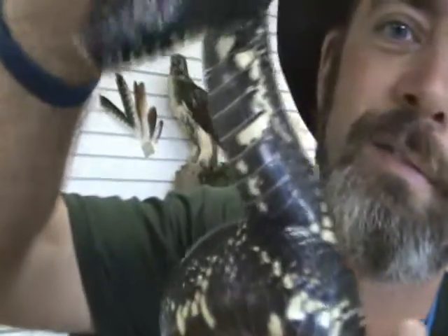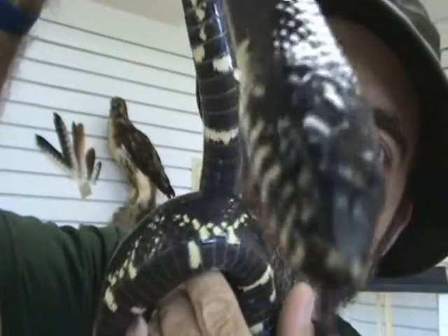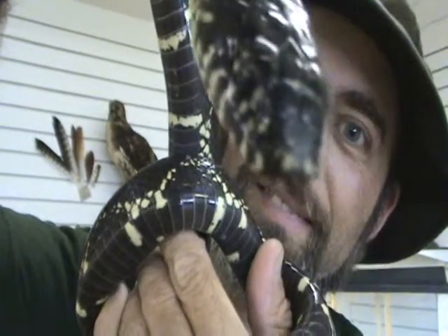So I'm going to put this snake up, not before I let you say goodbye though. And that was cool, wasn't it?